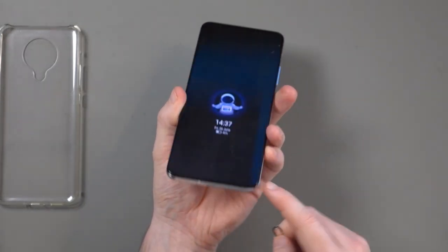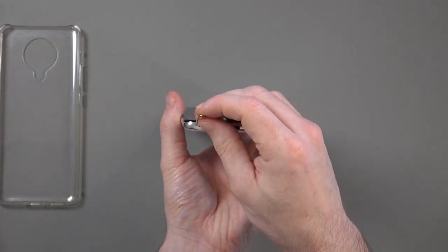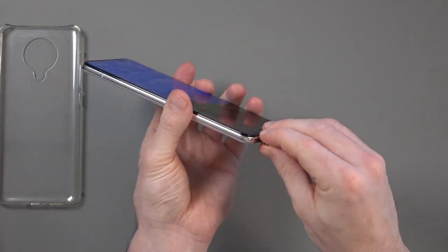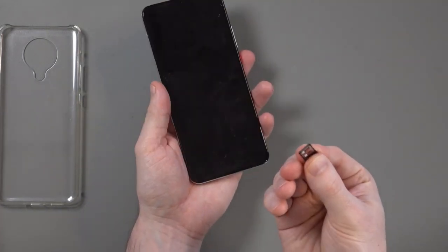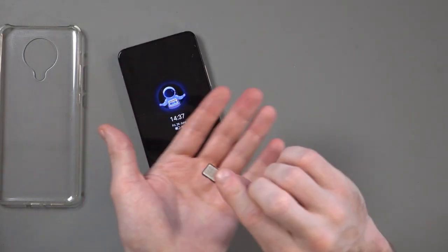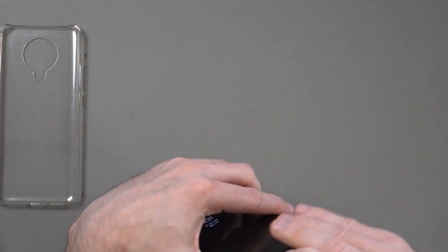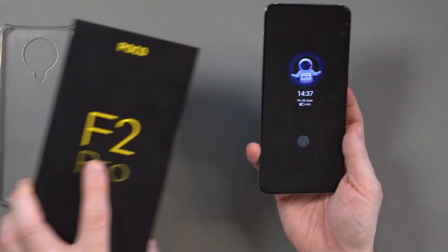The reason I'm saying speaker and not speakers is because there's only one. There's only one speaker. There's no microSD card slot but there are two SIM card slots. When I first opened this up I thought it was just a single SIM tray — the second one is on the other side. So you can put two SIM cards in, but you are limited to the storage that comes with the phone.